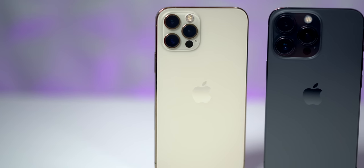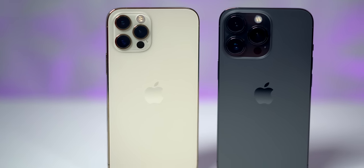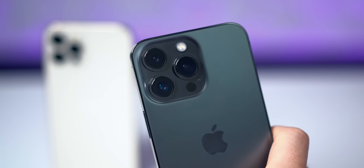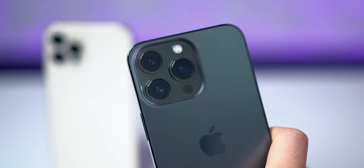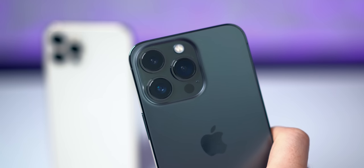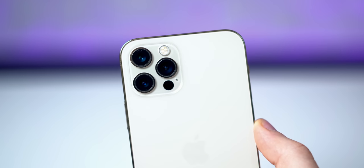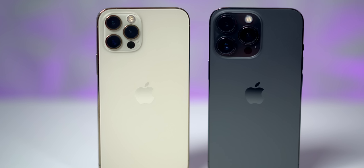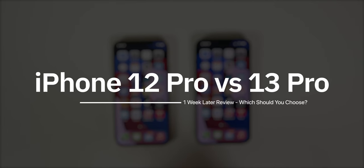My name is Brandon and in this video we're going to be comparing the iPhone 12 Pro to the iPhone 13 Pro after a full week of usage. For the past year I've been using the 12 Pro as my primary device and I decided to stick with the same form factor this year and go with the iPhone 13 Pro. The results were a lot different than I initially expected — the differences are a lot more obvious than I thought they would be.